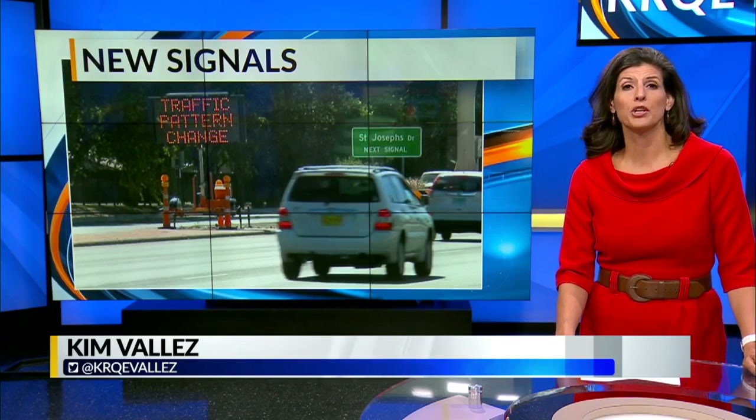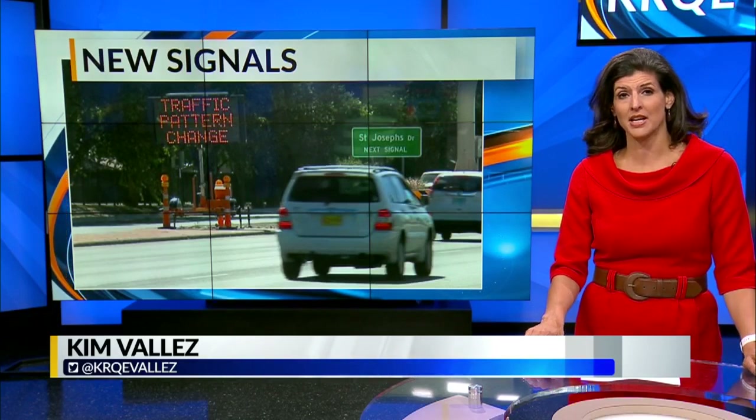Good afternoon. That traffic signal changes next week for the morning commute — a response, the state says, to a high number of accidents. News 13's Francesca Washington is live at Coors and St. Joseph's where that new signal is going. Francesca.